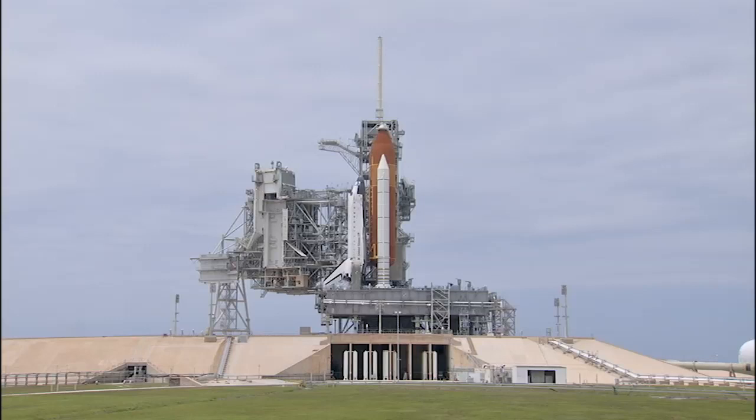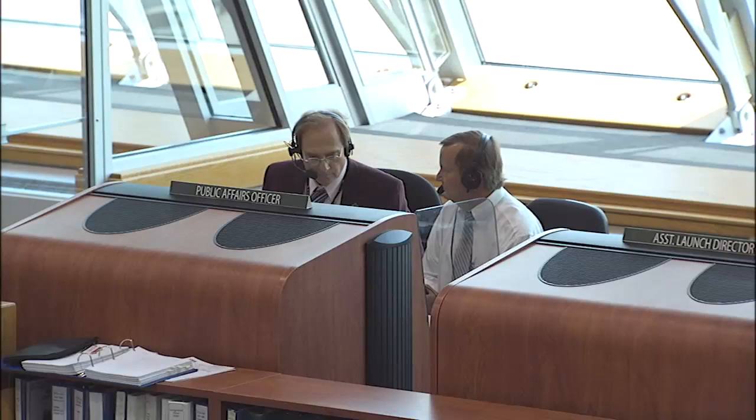But today the orbiter is not ready to fly. And as we always say in this business, we will not fly before we're ready. That's the case we're in today. Right now we're no less than 72 hours, but until you get through the troubleshooting in the aft, you really can't tell how much more time we would need.